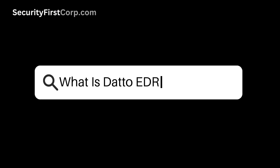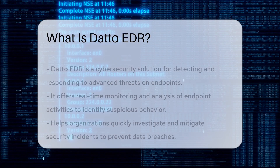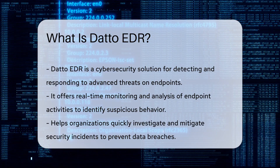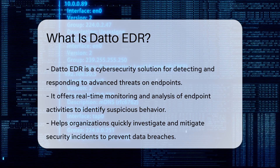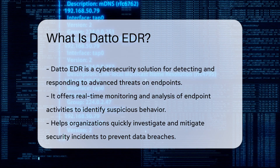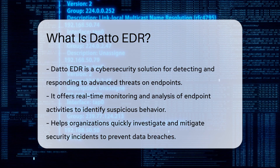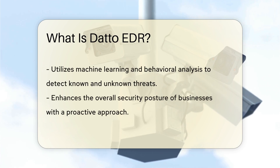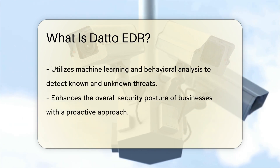Datto EDR, or Endpoint Detection and Response, is a cybersecurity solution designed to detect and respond to advanced threats on endpoints. It provides real-time monitoring and analysis of endpoint activities to identify suspicious behavior. Datto EDR helps organizations quickly investigate and mitigate security incidents to prevent data breaches.